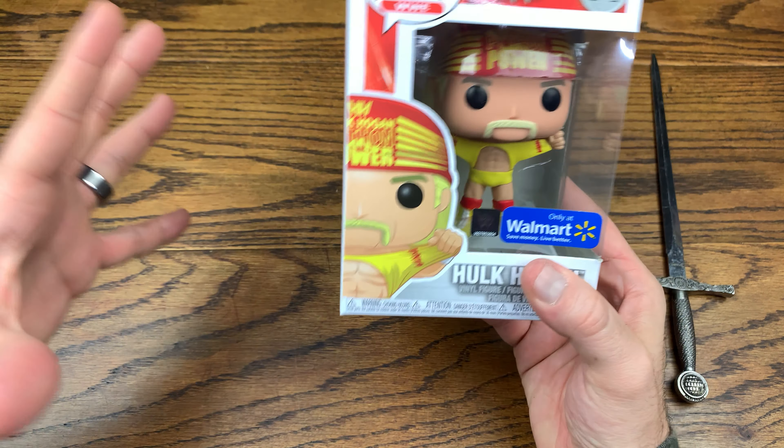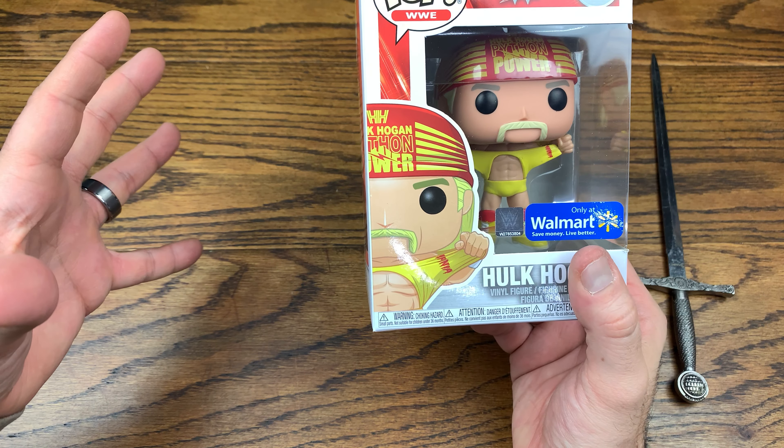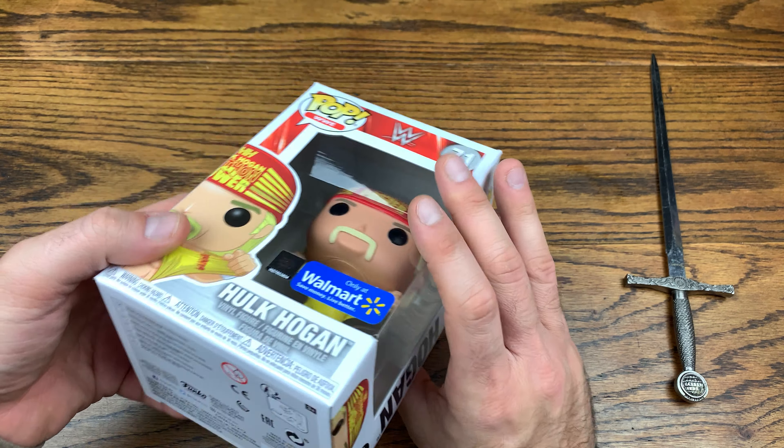We are back with another review and today we are checking out a first series of WWE pops that I actually have in my collection, because I don't have many. Without further ado, let's hop right into this review — today we're checking out Hulk Hogan Python Power.